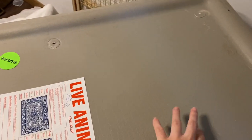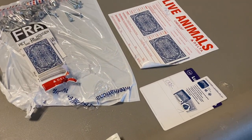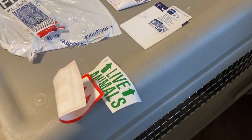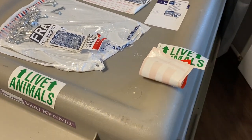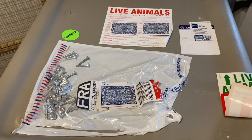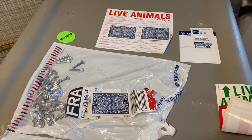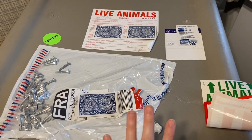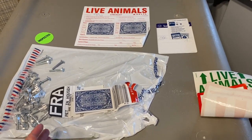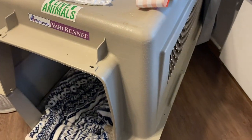We had also taped food to her kennel. We did not place extra information like I've seen some people do — like the animal's photo, feeding schedule, name, and address. We didn't do that. It was not a necessity; that's more like something you do if you want to.